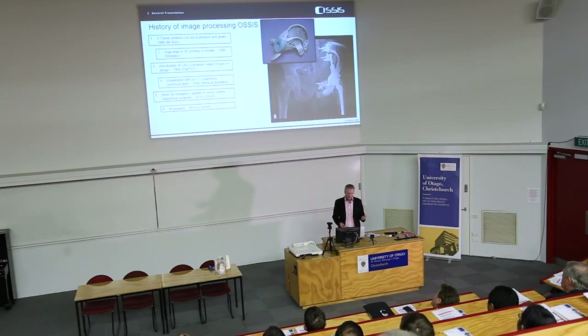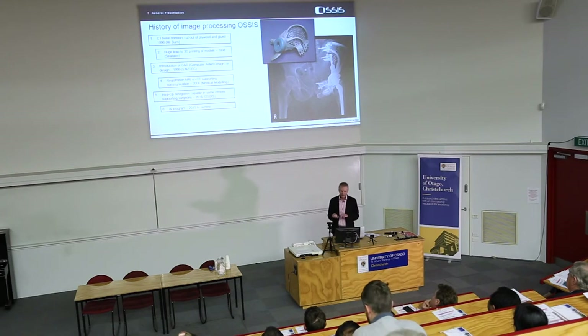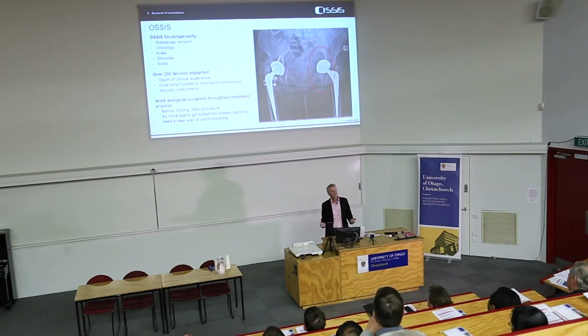Today we process around 100 data sets a year dealing with revision patients — traditional x-ray, CT, and MRI data. Our patients are the hard patients, the multiply operated on. When I say multiple, I mean 10, a dozen or more surgeries trying to rectify stability in a joint, whether a knee or a hip. They've got massive bone loss and are really in a bad way. The added complication is that after multiple surgeries they are scarred up.